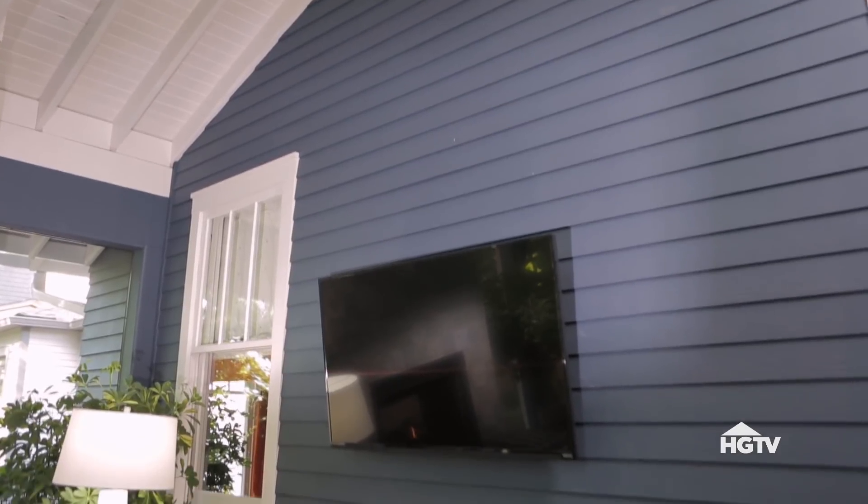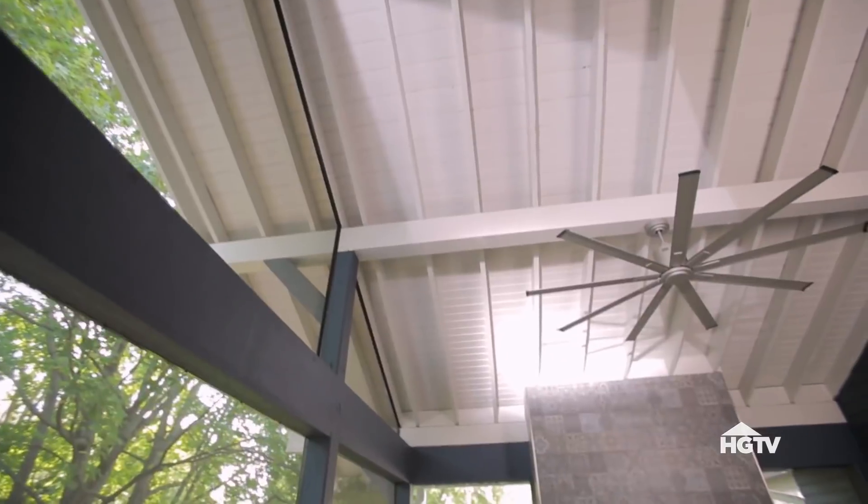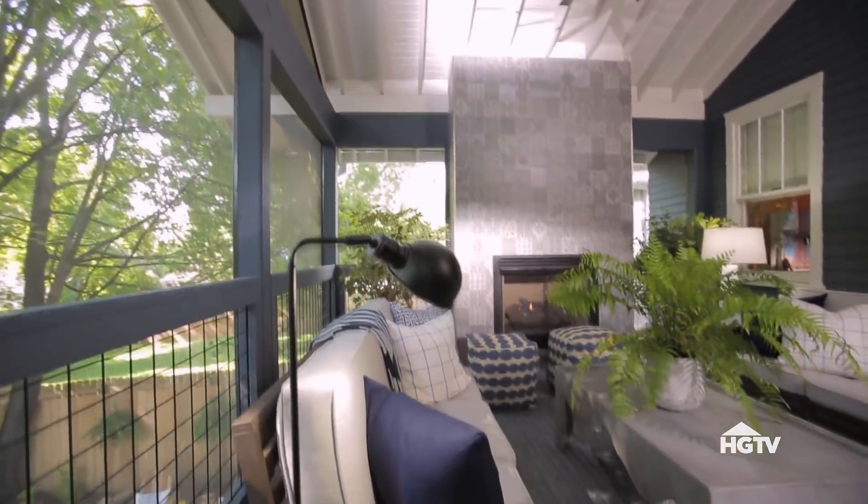A flat panel TV is mounted on the wall out here, making this more of an outdoor family room. There's also a gigantic modern ceiling fan overhead, which will definitely keep you cool in the warmer months.